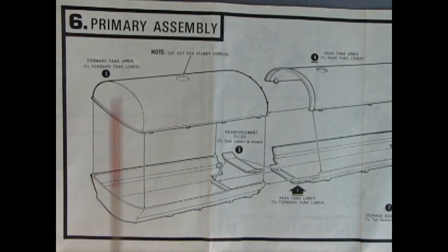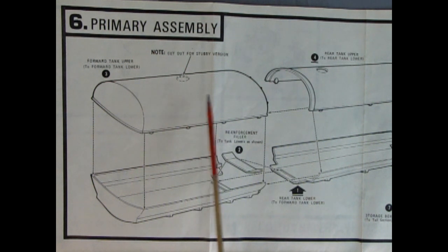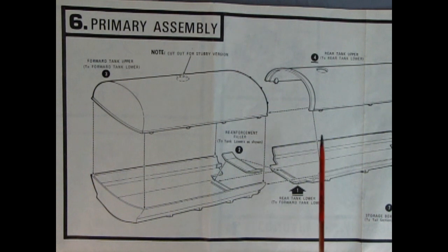Panel six is the primary assembly — this is for the tanker, and it's a really long panel. It says to cut out this hole for the stubby version, if you just want this off the back of a truck and not as a big rig tanker trailer type thing. There is a panel here to reinforce the two pieces going together. You glue the top and bottoms here, which might not be needed for the smaller version but definitely needed for the larger.